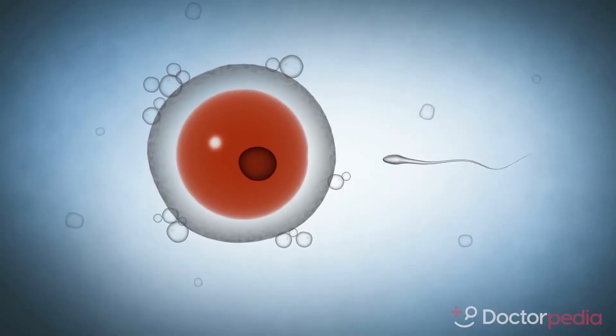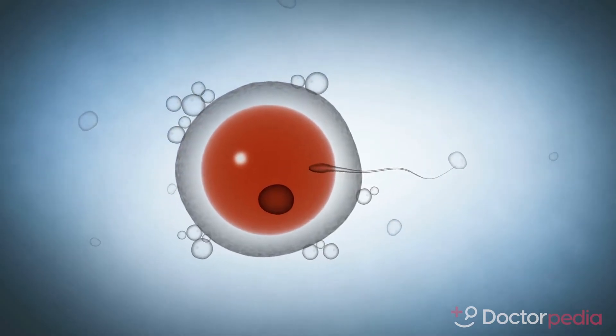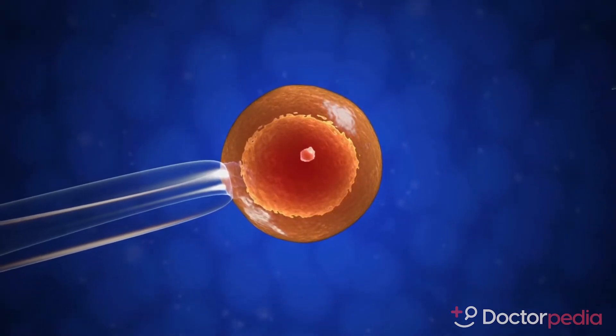The sperm has been prepared and can fertilize the egg, or intracytoplasmic sperm injection (ICSI) can be performed to fertilize the egg.